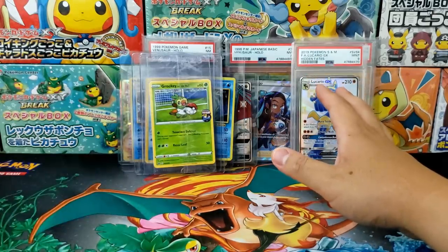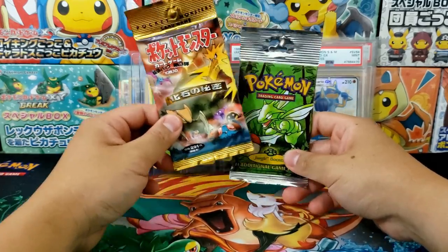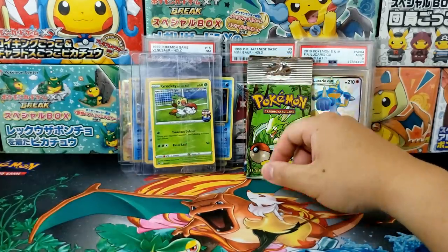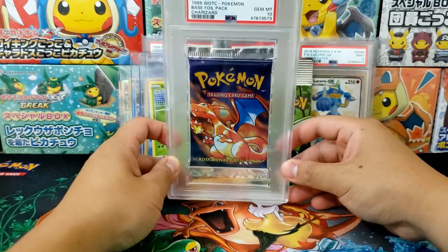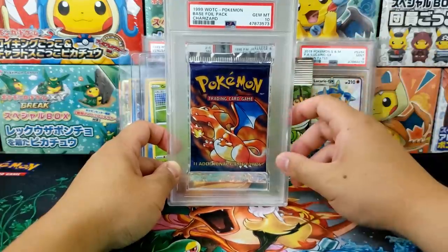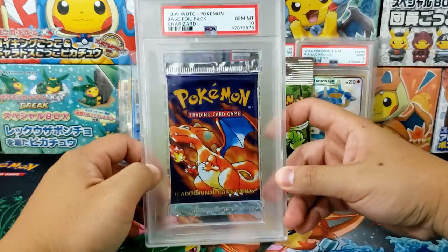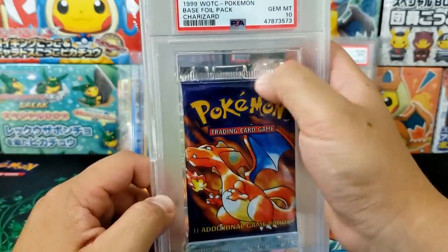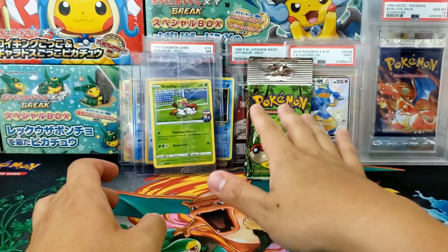A couple of other big losers: Vintage Booster Packs. Vintage products have not been seeing any major jumps over the last six months or so. We have Japanese Fossil here, English Jungle — lots of different products have been declining in terms of prices. Even the graded stuff — here I have a PSA 10 Base Set Booster Pack. This is really cool, something you might want in your collection. Prices on these have dropped around 30% to 40% over the last six months. So a lot of the vintage sealed products have become a lot more affordable. I noticed they actually have a little bit of extra frame near the top for the fold — that's actually pretty cool.